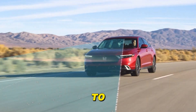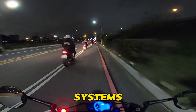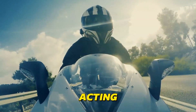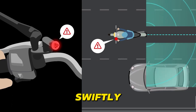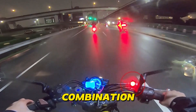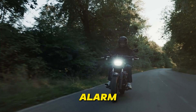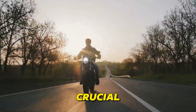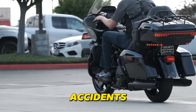Lane Departure Warning Systems, once exclusive to cars, are now revolutionizing motorcycle safety with AI-powered advancements. These innovative systems utilize cameras or radar to precisely track your bike's position within the lane, acting as vigilant guardians on your journey. Should you inadvertently drift from your lane without signaling, the AI swiftly springs into action, alerting you through a combination of sensory cues. You might feel a subtle vibration in the handlebars, hear an attention-grabbing alarm, or see a visual warning flash on your helmet display. This early intervention helps you correct your course and avoid unintentional lane departures, a leading cause of motorcycle accidents.